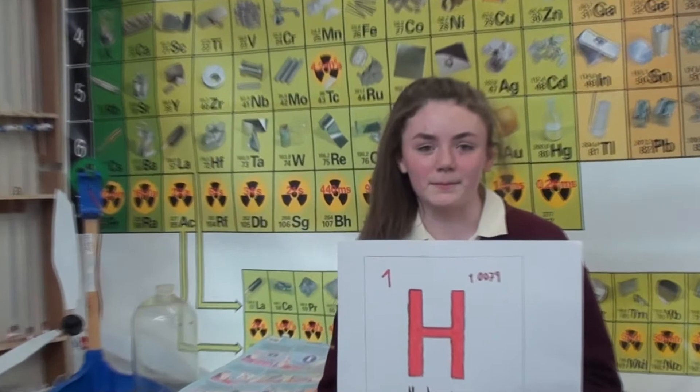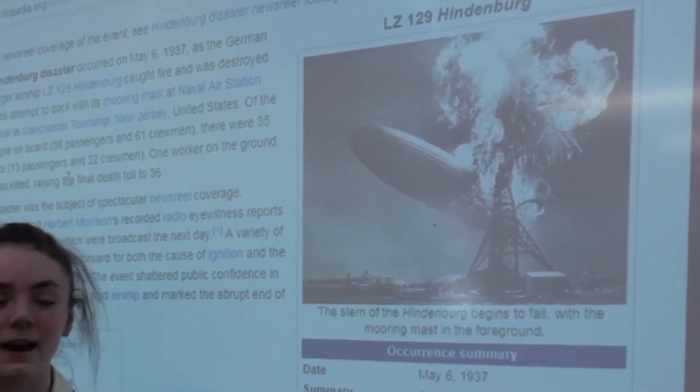Hydrogen is number one on the periodic table. It has one electron and one proton. It is found in many compounds such as water and carbohydrates. Hydrogen is a highly explosive gas and a fuel source.